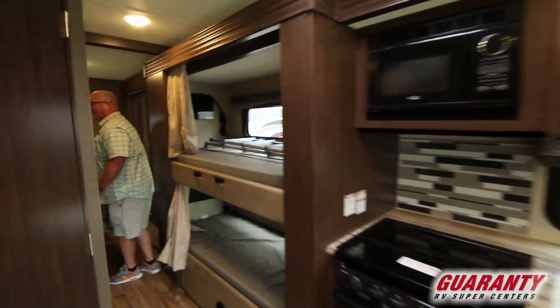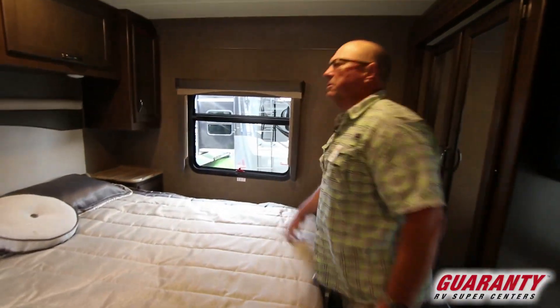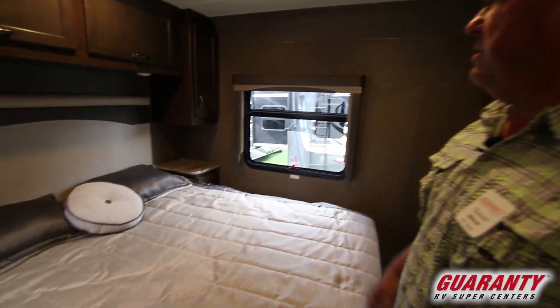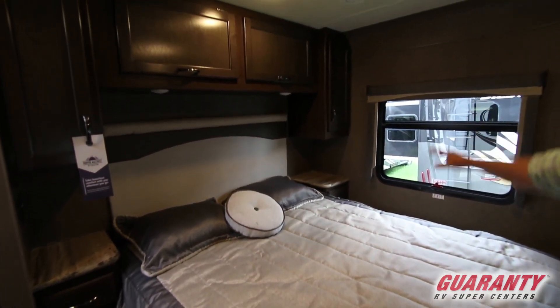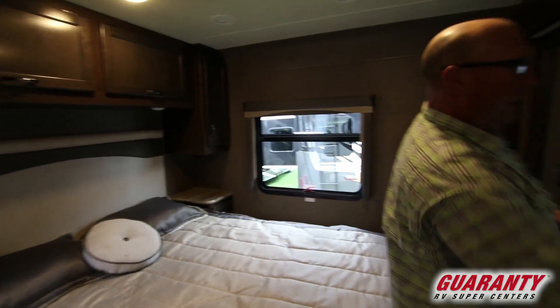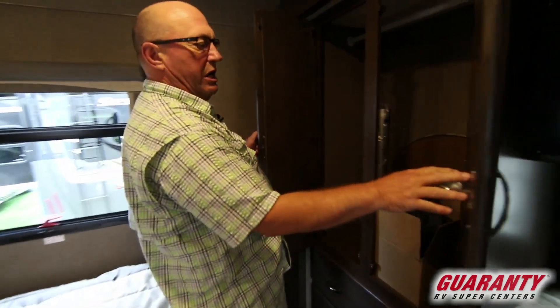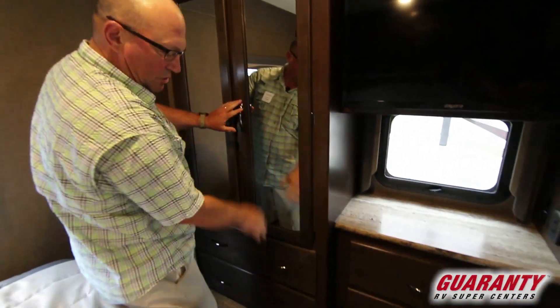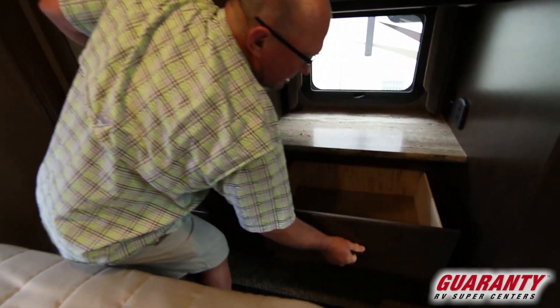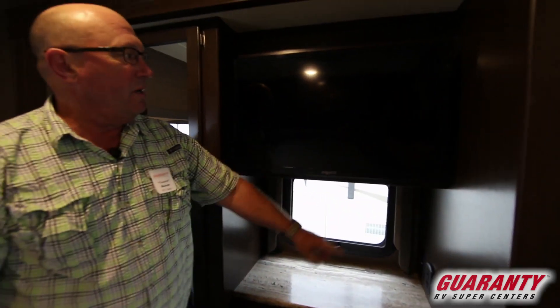Going to start back here in the bedroom. There's an extra pad here for making up the bed in the living room area. Storage up above, window in the back — very nice to have that extra light. Got a TV here, big closet. This is where you keep the extra table. Got some nice deep drawers underneath — plenty of room. You've got USB ports and plug-ins here.